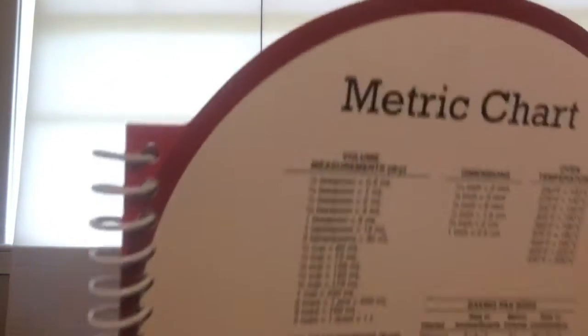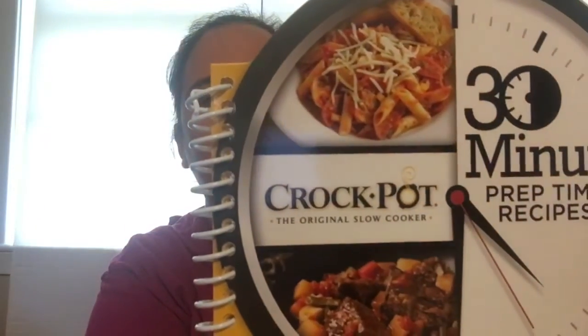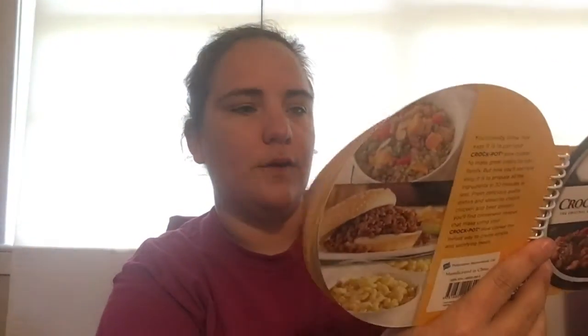In the back of the book it has a metric chart so you can figure out how to break things up, which I'm horrible at, so yay! They also had a crockpot one, and this one has 46 pages, so approximately 42 recipes.